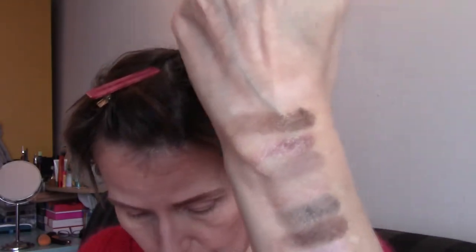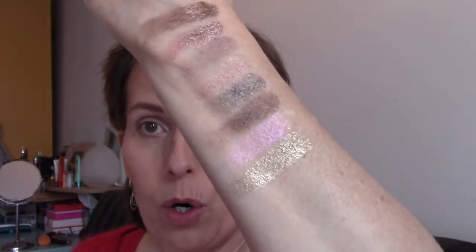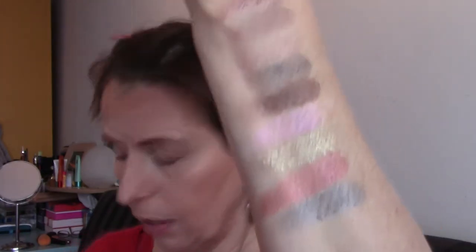Second row. It's a strange formula — it feels creamy and it is a powder. Look how beautiful that is! Those two are Glimmering and Quartz. Then the next two are Gilt and Steel.